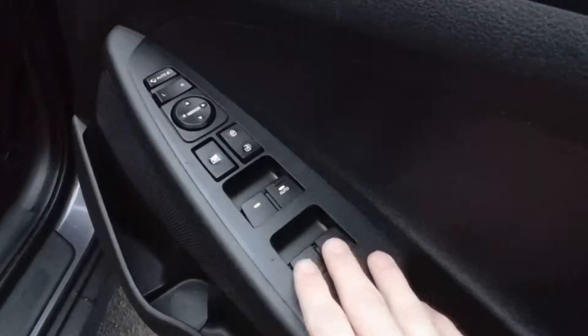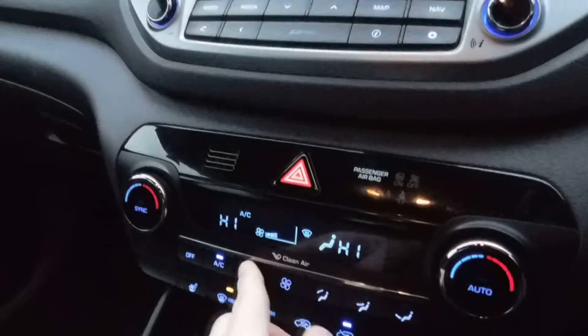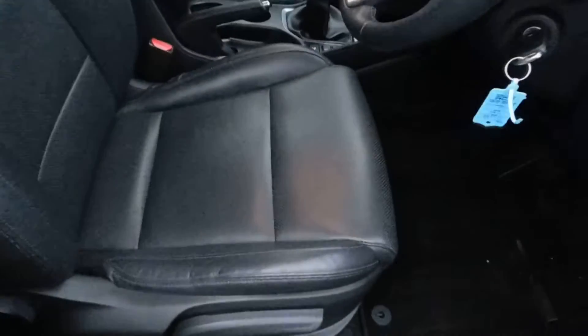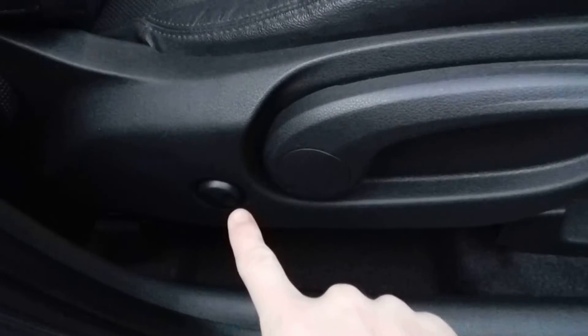Up front, there are electrics for windows and mirrors. The mirrors are auto-folding, so when you lock the car the wing mirrors come in, and when you open it up they come back out. The passenger seat is in nice condition. I'm going to get out so you can see the driver's seat — that seat is also in nice condition, and there's lumbar support for your lower back as well.